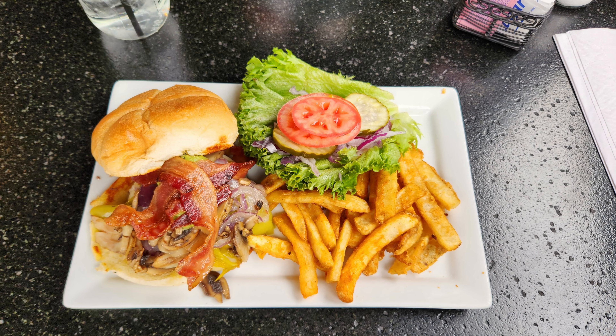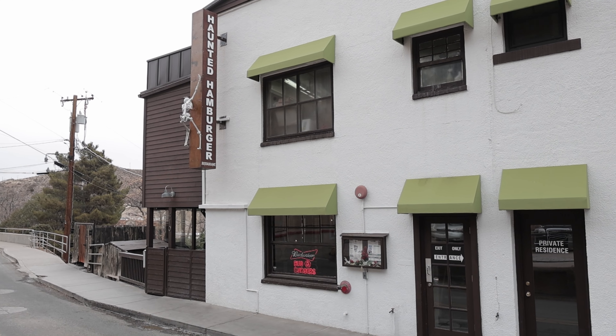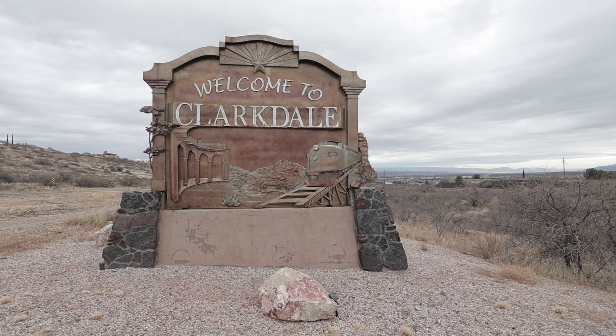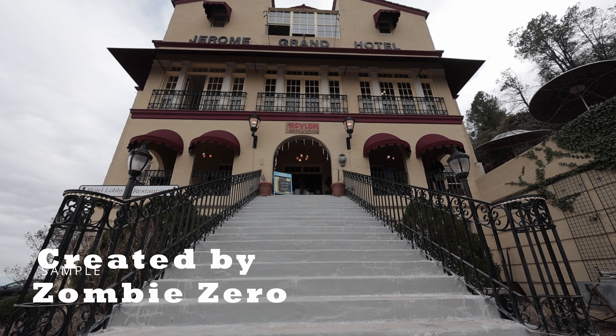Haunted Hamburger is really good — I broke down and went in there. I got the Ghost Burger, which was fantastic. We're talking onions, pickles, lettuce, tomato, guacamole, bacon — how can that be a bad hamburger? I really enjoyed it; it was a very good, tasty burger, almost worth the trip up here. So there you have it — my scouting trip here in Jerome. It was a lot of fun. I hope to see you in my next video where I'll be staying at the haunted Jerome Grand Hotel. It's going to be an epic trip — Zombie Zero out.